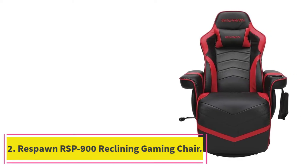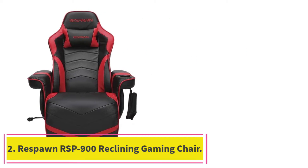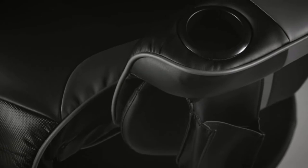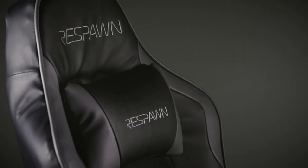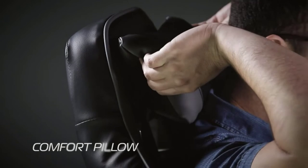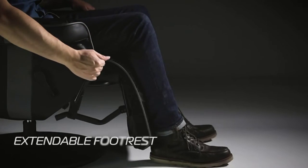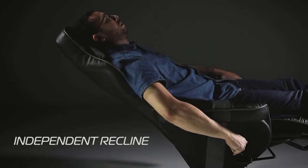At number 2: the Respawn RSP900 Reclining Gaming Chair. When it comes to marketing niche video game accessories, companies tend to focus on PC gamers first and foremost. The thinking goes that if someone's willing to drop a couple thousand dollars on a top-tier gaming rig, they probably won't think twice about splurging on a suitable throne to go along with it. Respawn's RSP900 bucks the trend by melding the bucket seat and high backrest of a standard gaming chair with the kind of cozy recliner you can't wait to collapse into at the end of a long day.